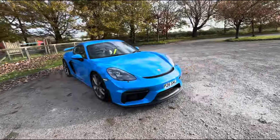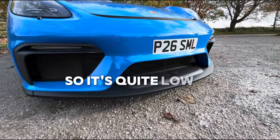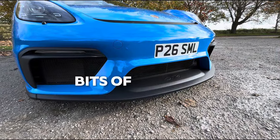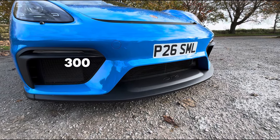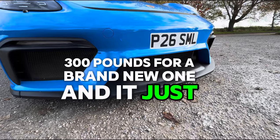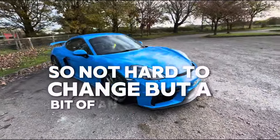The other thing I find quite annoying is the front splitter. It's quite low and easy to scratch, which is a bit of a pain. Luckily it's about two to three hundred pounds for a brand new one and it just clips on, so it's not hard to change, but still a bit of an annoyance.